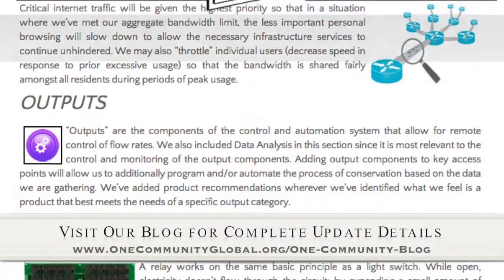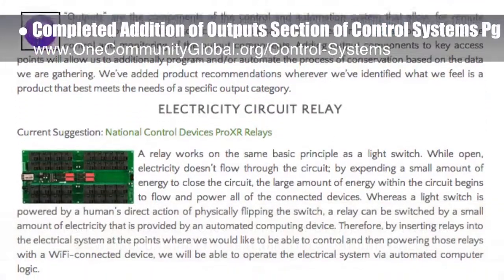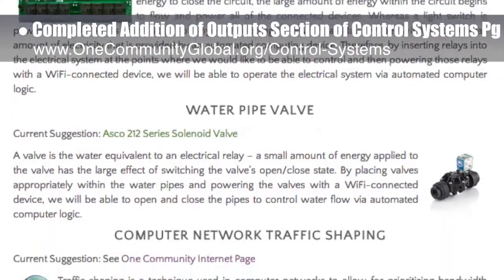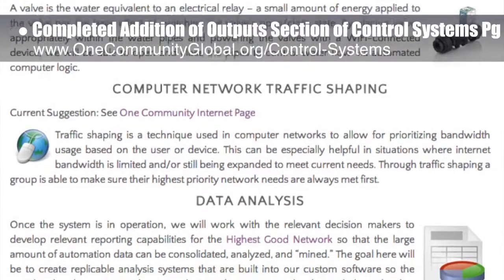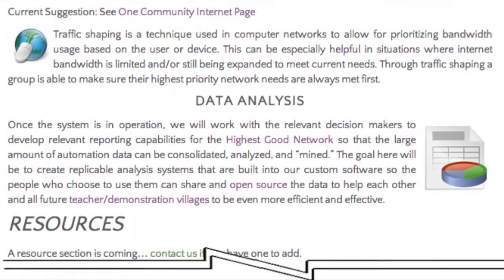This week the core team completed an edition of the Output section of the Control Systems page. You can see these new additions here, completing the foundations of this page that will be a constantly developing tutorial and information resource for the monitoring, setup, maintenance, evolution and data gathering systems of the Dupeville City Center and the EarthBag Village Pod 1.